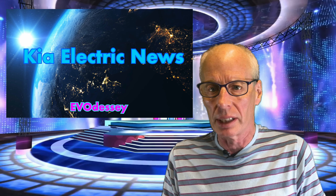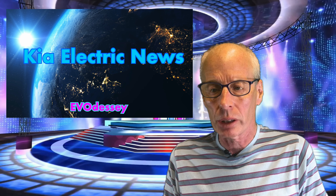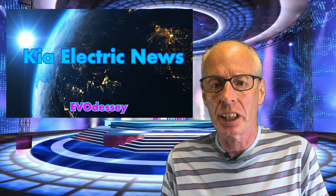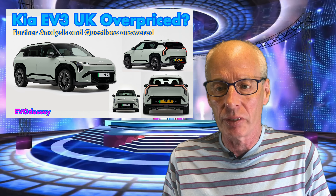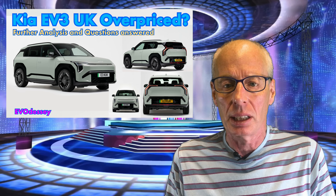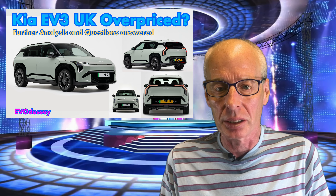Hello and welcome to another episode of Kia Electric News. I'll start with the release of the UK pricing for the Kia EV3. There was a bit of a mixed reaction to the pricing to say the least. I did a video on the day the prices and trim details were released, followed by a more detailed video where I asked the question: is the EV3 overpriced?